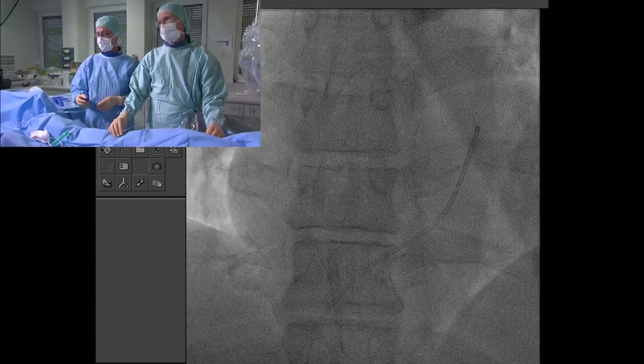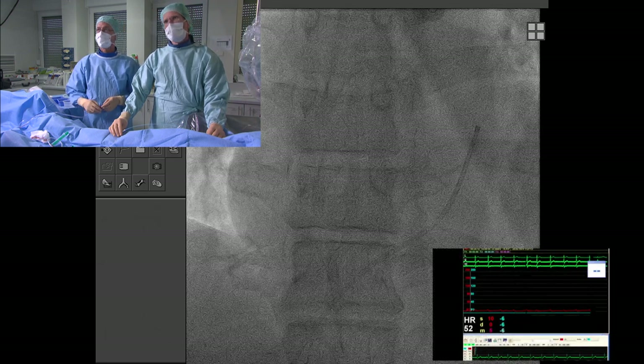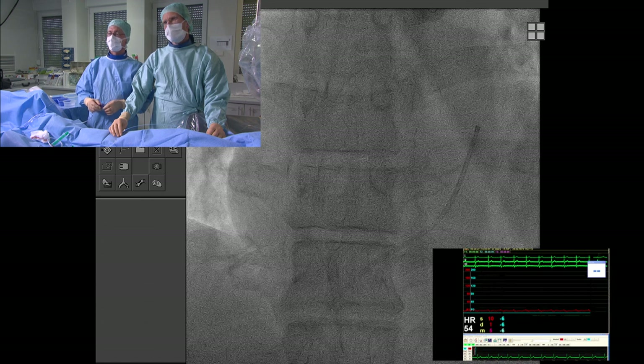We could take saturation, measure pressure, or do an angiogram. Let's look at the pressure — it's very low, so it's not in the ventricle. We could of course be outside the heart. It could be the coronary sinus, as suggested.